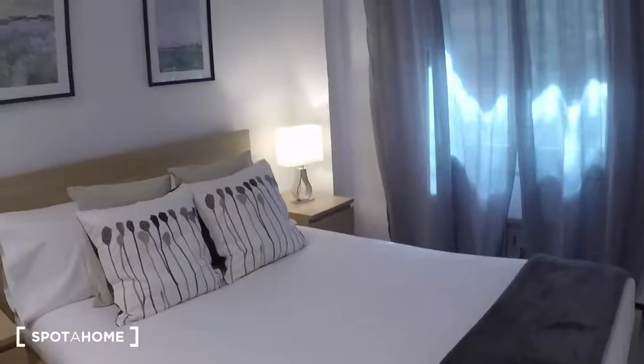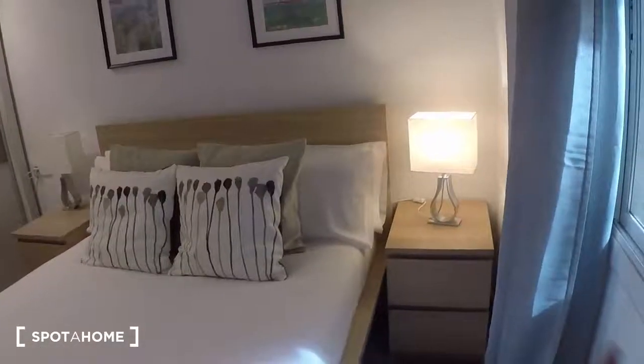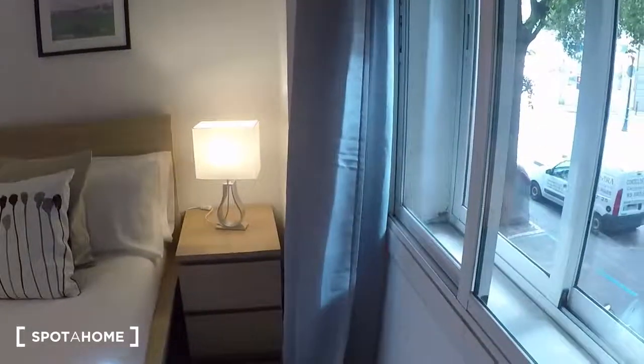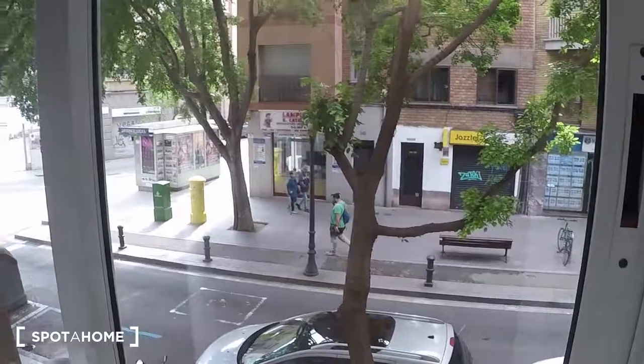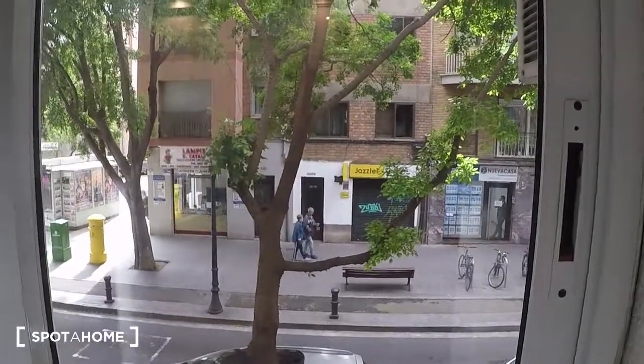This is the second bedroom. It's bright, with a double bed, nice drawers, and a wardrobe. The view is the same as before — Carrer Gran de Sant Andreu. That's all for this apartment in Barcelona. Adios!